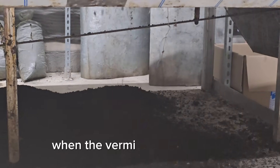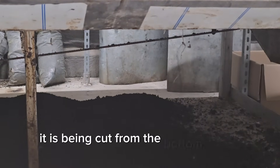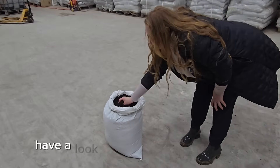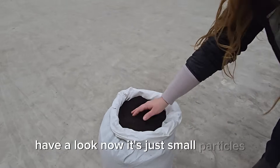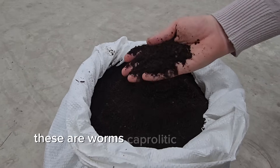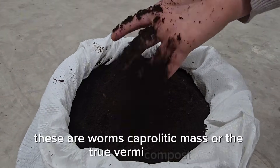When the vermicompost is ready, it is cut from the bottom of the reactor. Have a look! Now it's just small particles, very dry, no smell. These are the worms' coprolitic mass — the true vermicompost.